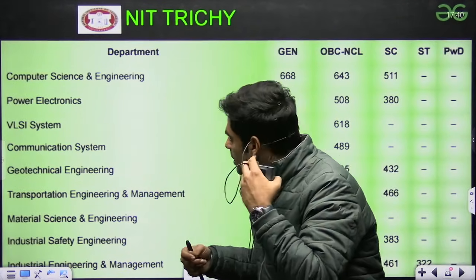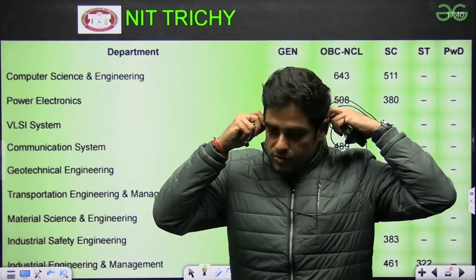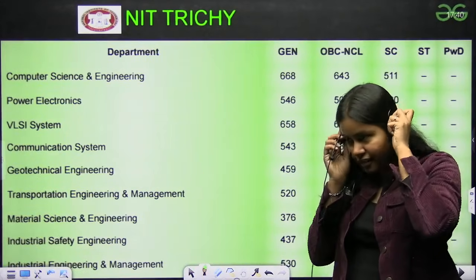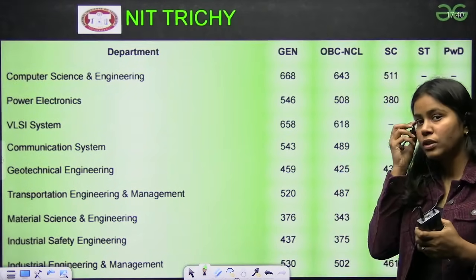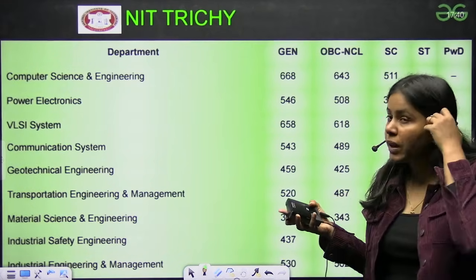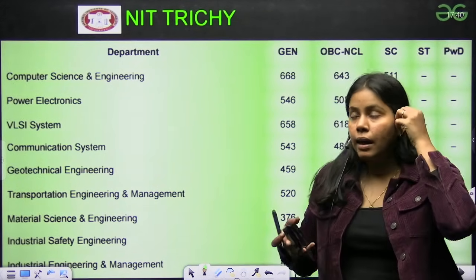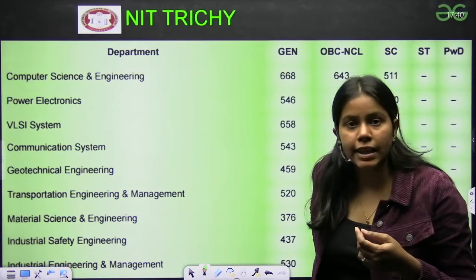We have Sakshi ma'am with us, who will tell the rough cutoff for NITs and PSUs. We are having this session so you know what score to aim for a particular IIT or NIT. Sir told us about all the IITs and their safe scores, so let's discuss some of the NIT safe scores.